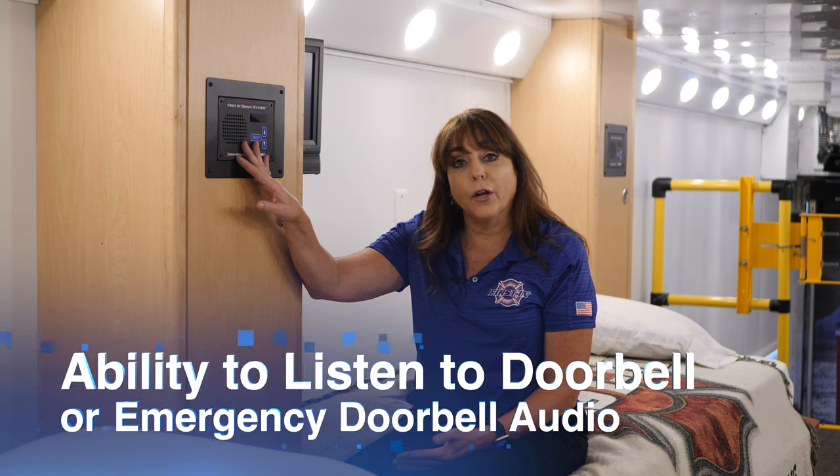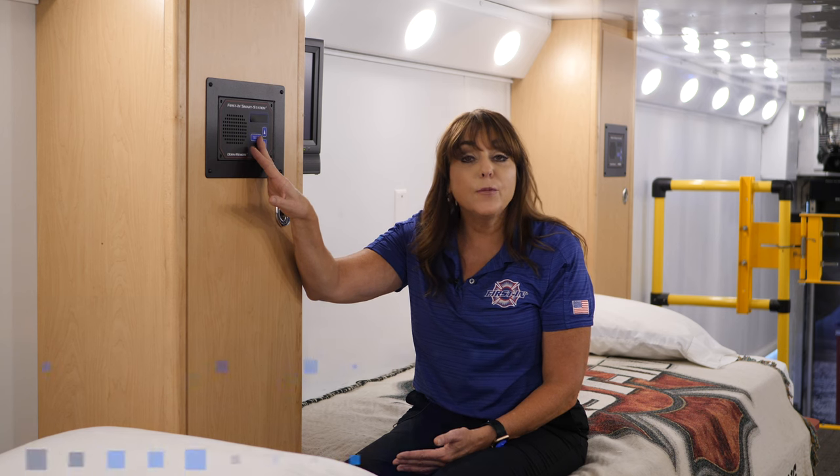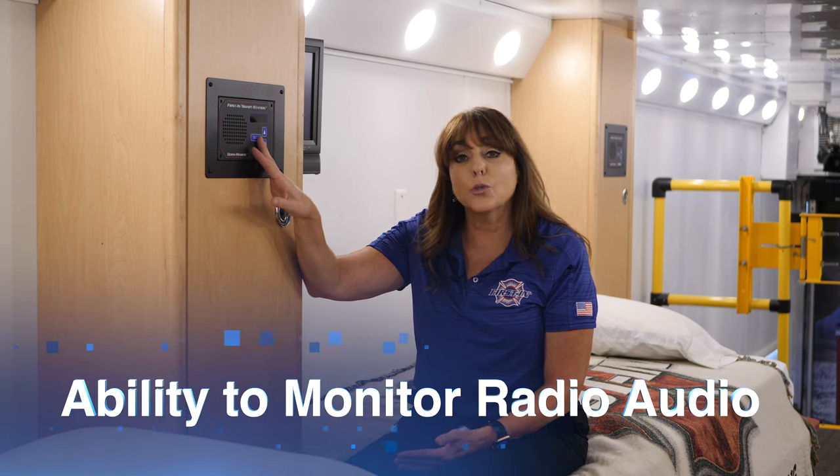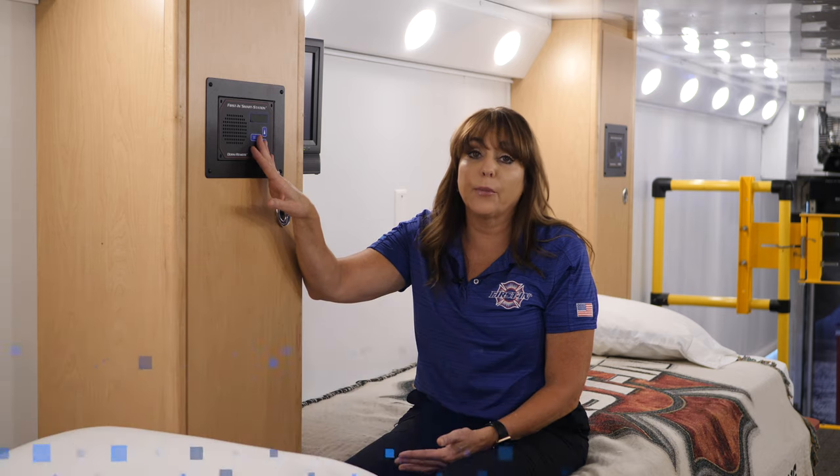Other features include the ability to listen to the doorbell audio or emergency doorbell audio. If a firefighter wants to monitor the main dispatch traffic, they can also scroll through the menu and select monitor on to hear what's going on throughout their region.